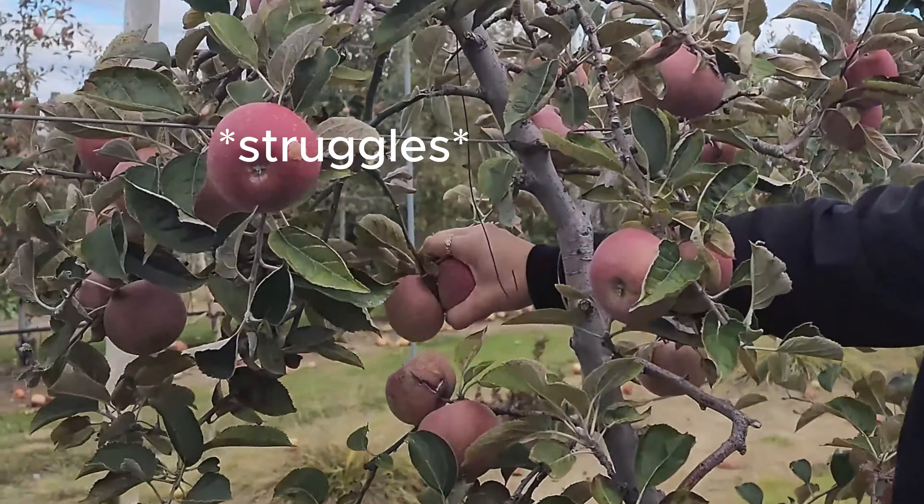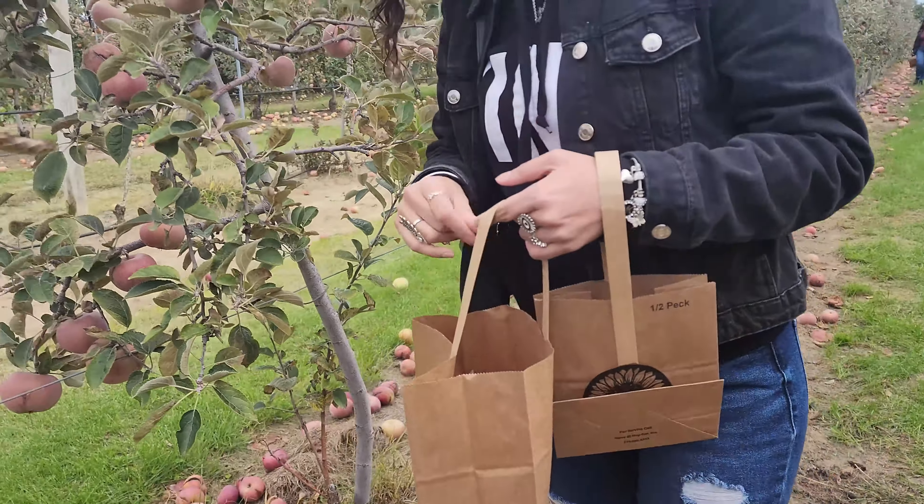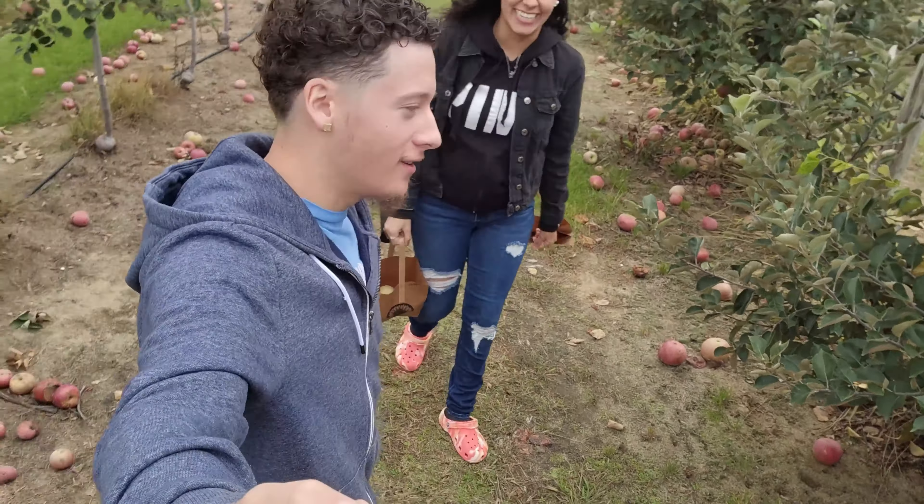Here goes Liz picking up one. It looks like the scene of Willy Wonka and the Chocolate Factory. Alright guys, we got some huge apples. Hell yeah! Right now we're about to go back on the little tractor ride thing and get some pumpkins.